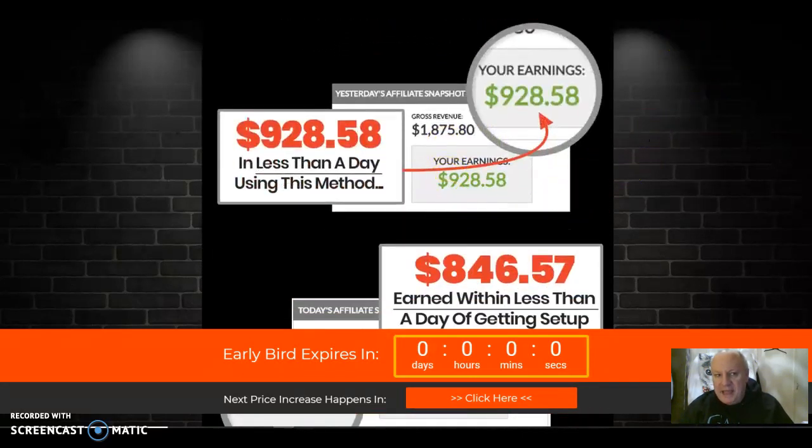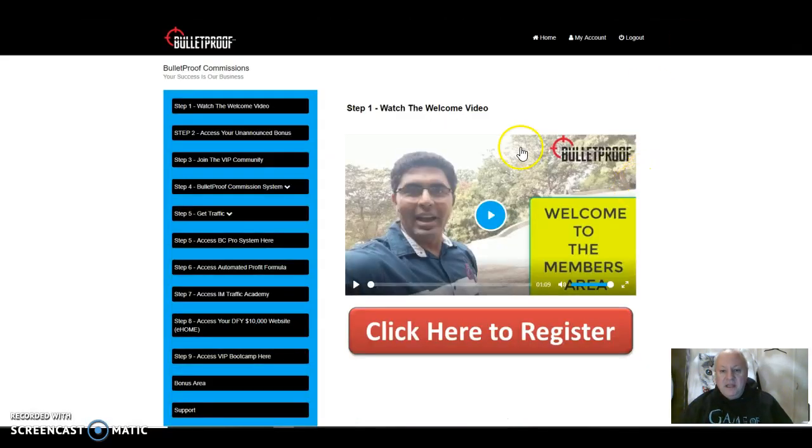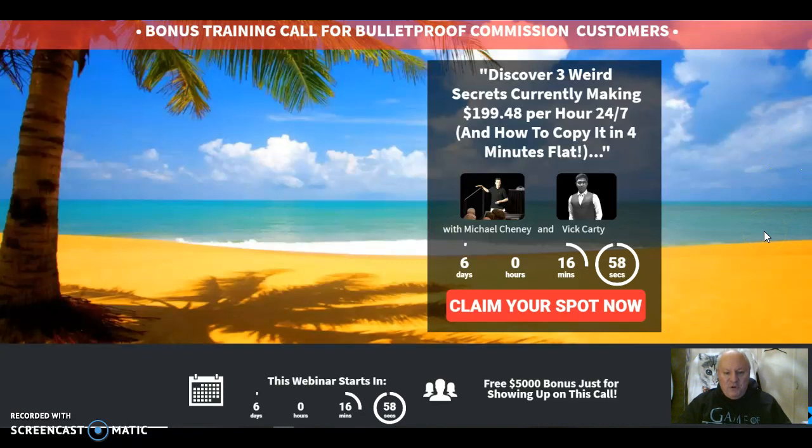There's plenty there, but let's go to the actual members area. The first thing that you should do when you sign up is watch this video and then click this button here to access your unannounced bonus. That unannounced bonus will be announced because I'm going to tell you what it is now. You actually get a bonus training call which you will see is in about six days' time. And there'll be a bonus with a value of $5,000 — that's a big claim. So I'm expecting it to be a big free sales video that Vic and Michael Chaney are putting on. They're going to teach you three weird secrets currently making $199.48 per hour.